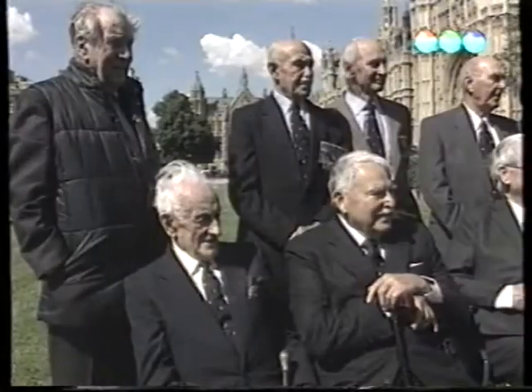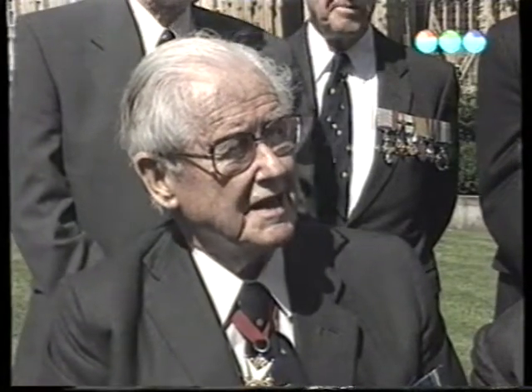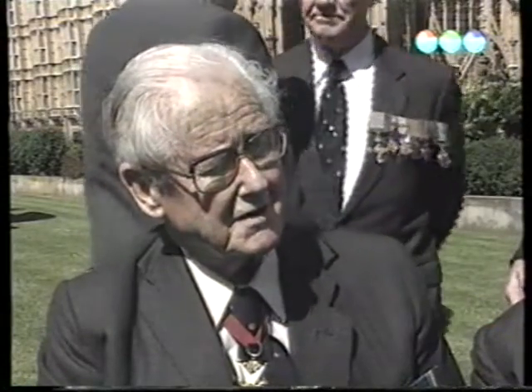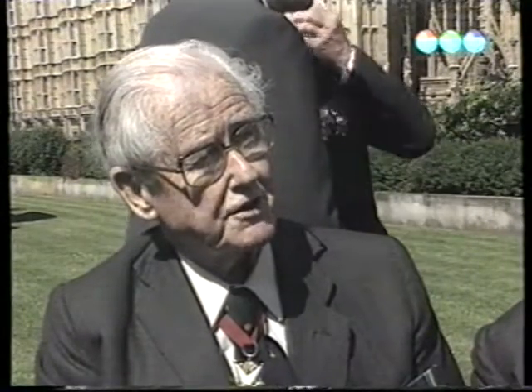60 évvel ezelőtt így nézett ki az égbolt az angol táj felett. Egy fogadás azoknak a keveseknek, akik túlélték az angliai csatát. Sokan a mai generáció tagjai közül már elfelejtették annak a kornak a hősies küzdelmét. Az egyik kollégám elment egy iskolába, és kiderült, hogy a gyerekek soha nem hallottak az angliai csatáról. Mire a tanárnőt kérdezték, kiderült: ő sem hallott róla.